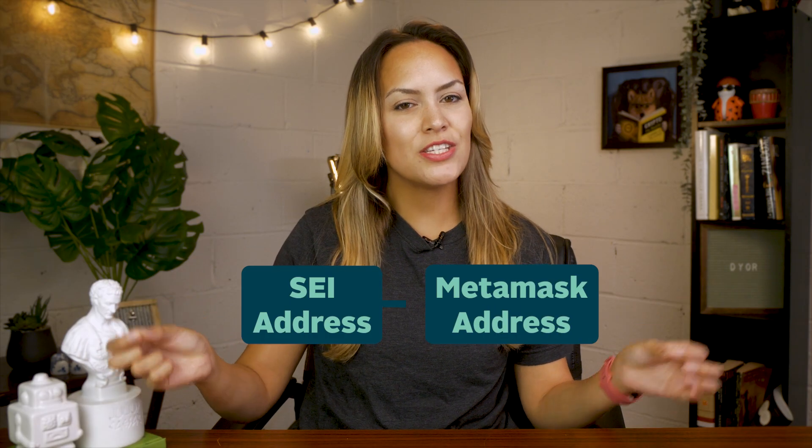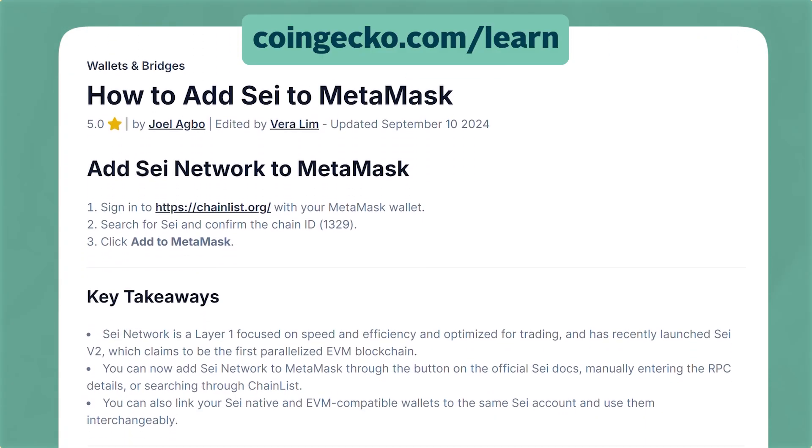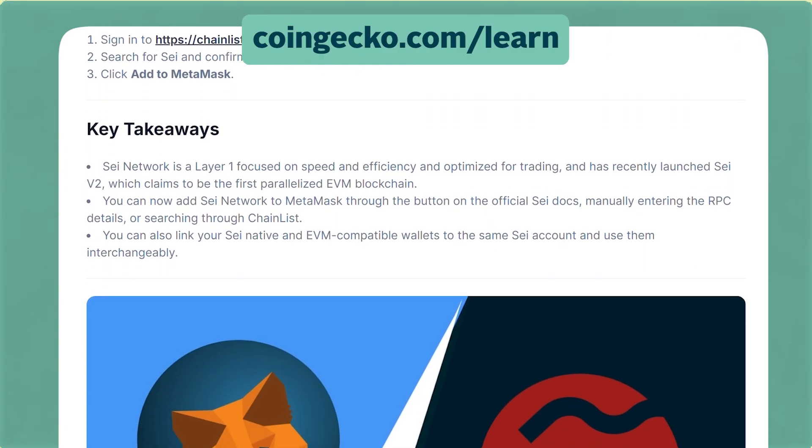Through SEI's wallet linking portal you'll also receive a SEI native address generated using your wallet's public key. These addresses will be connected to each other and point to the same account on the SEI blockchain. You can check out our article for further details on how to add SEI to MetaMask.